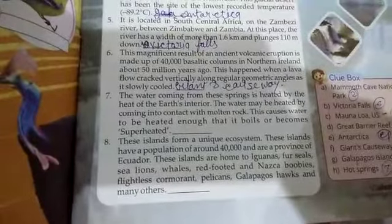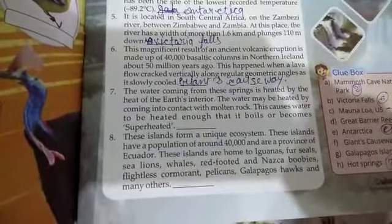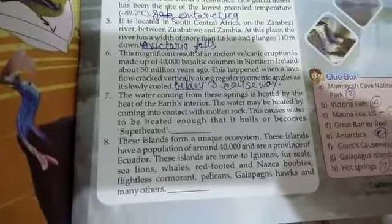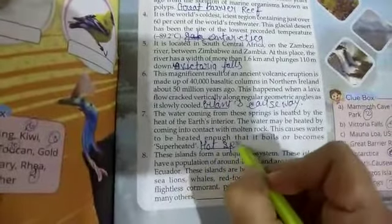The seventh question is: the water coming from this spring is heated by the heat of the earth's interior. The water may be heated by coming into contact with molten rock. This causes water to be heated enough that it boils to become steam. The seventh question answer is hot springs.